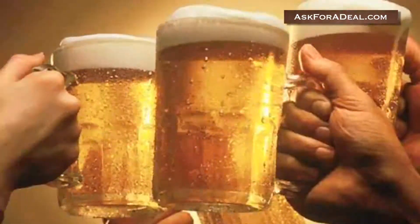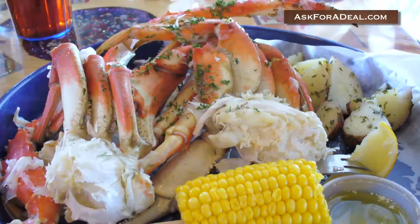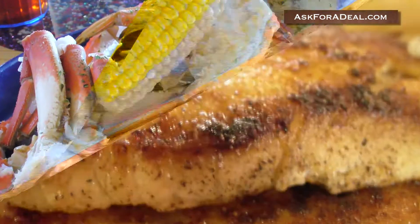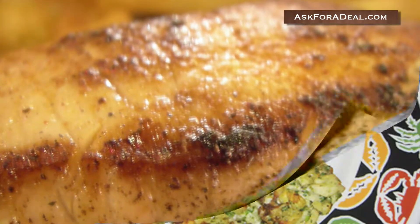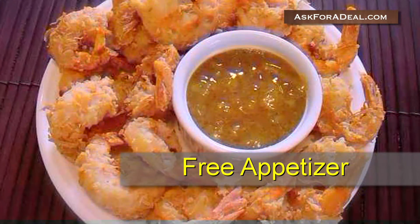Do you love crab, seafood, beer? Come down to Joe's Crab Shack and indulge. Coupons for Joe's Crab Shack can help you save money when you want to chow down at the restaurant. Past offers have given customers discounts like a free appetizer or two-for-one drink specials.